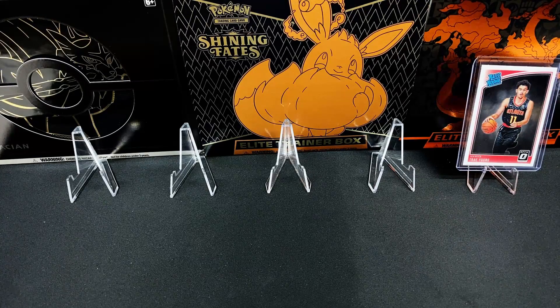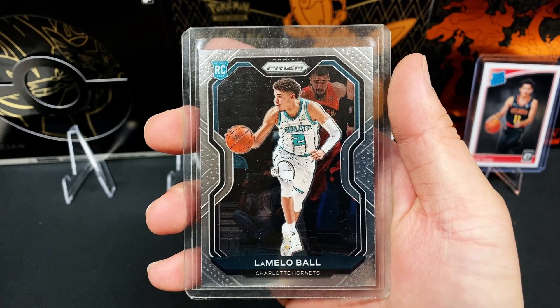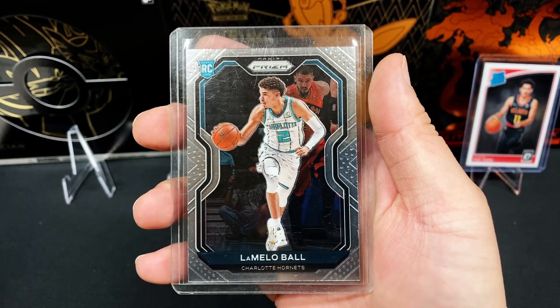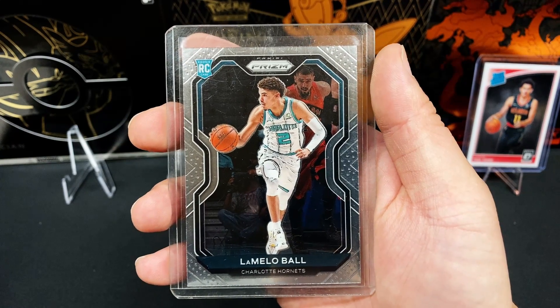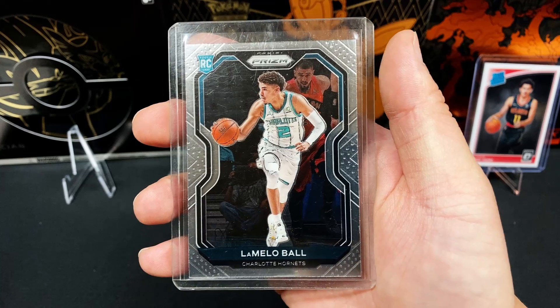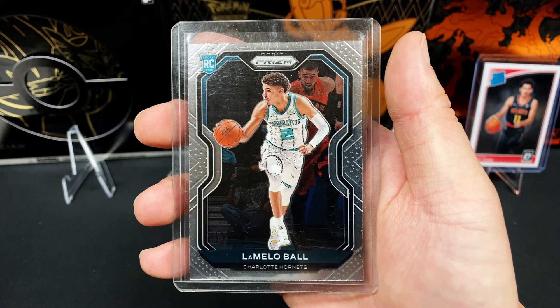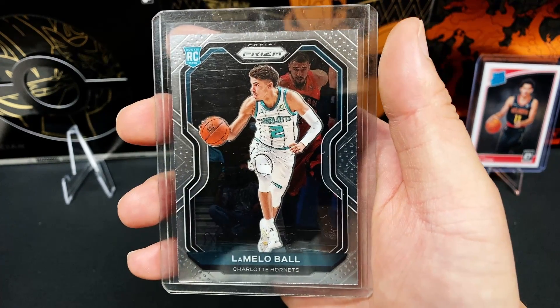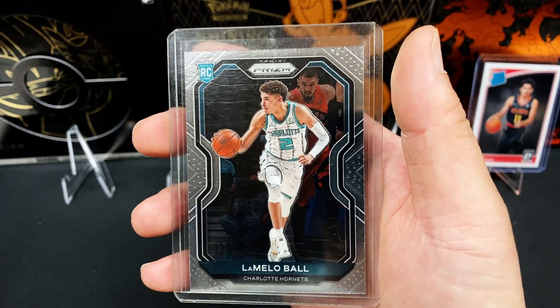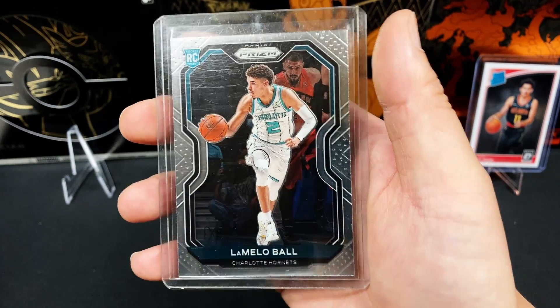Up next, we've got none other than your Kia Rookie of the Year for the NBA 2020-2021 season, LaMelo Ball. This is his rookie card for the Panini Prizm 2020-2021. The number three pick to the Charlotte Hornets, the point guard himself, the floor general, and one of my favorite players. LaMelo Ball is an exciting young talent and he is your Rookie of the Year and my favorite rookie for this season.